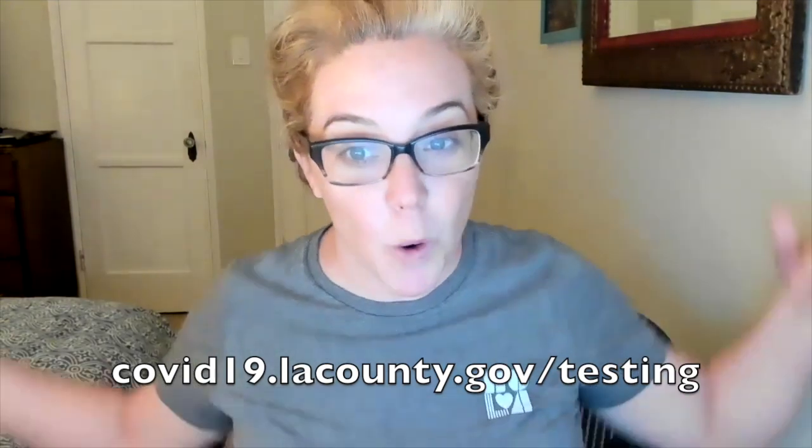Another option is to get tested through the County of Los Angeles. They are providing free COVID-19 testing to all LA County residents whether or not you are experiencing COVID symptoms. The test is free whether or not you have insurance. There's a link right here.